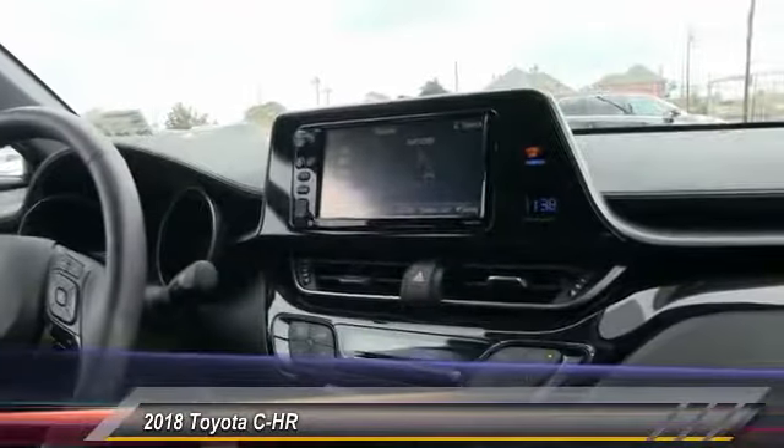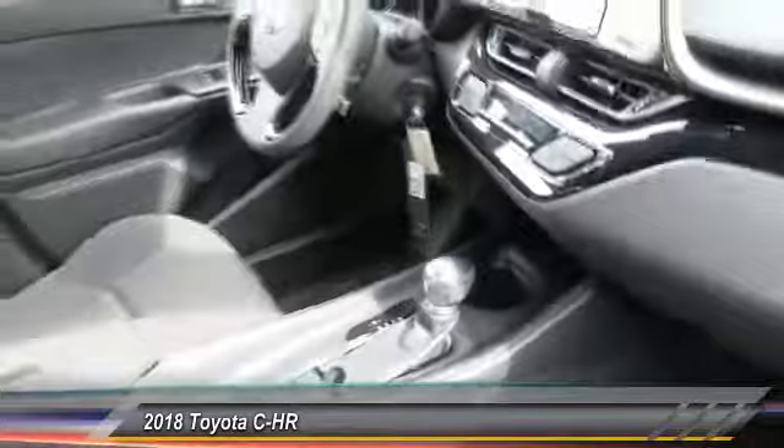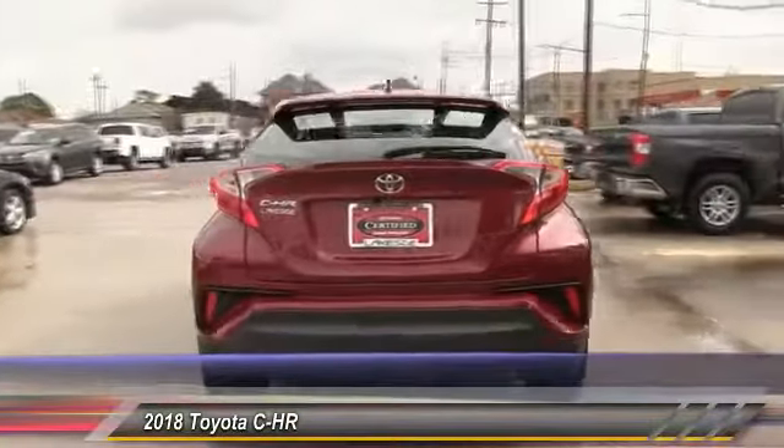Priced below $25,000, this vehicle has less than 2,000 miles. Here are some of this vehicle's great options: lane departure warning, stability control, keyless entry, traction control, steering wheel audio control, backup camera, and anti-lock braking system.